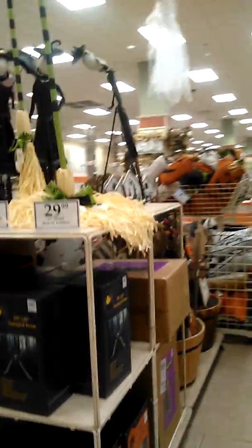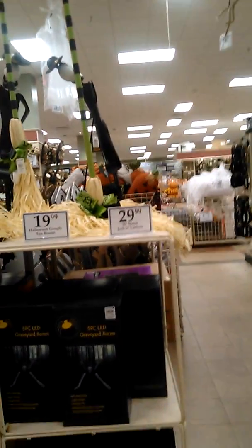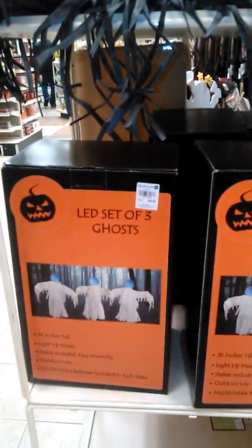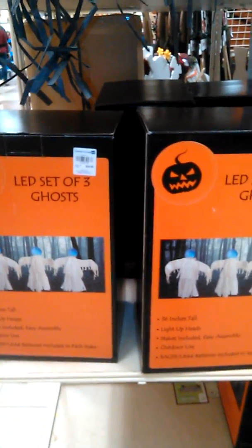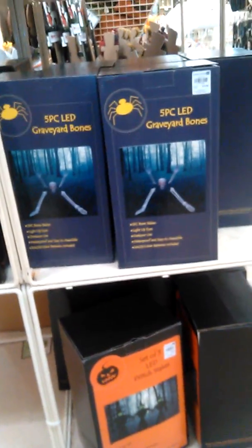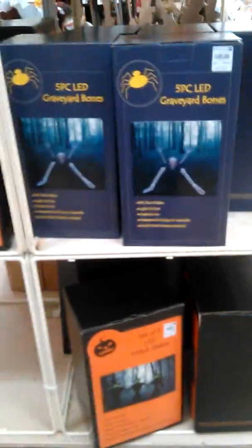Here they have some metal brooms, and a set of LED ghosts for $25 — that's not too bad, they're 36 inches and you get three of them. Also witch stakes over here, not bad at all.